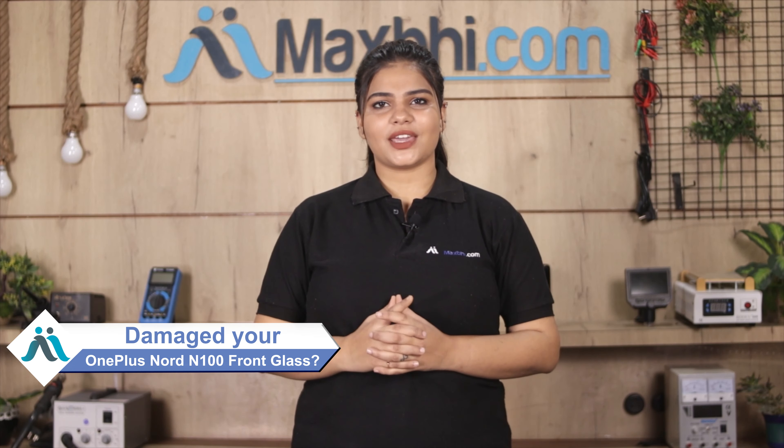Hi friends, this is Lucky from MaxBee.com. Did your front glass damage your OnePlus Nord N100? Worried about the high repair cost of your smartphone?